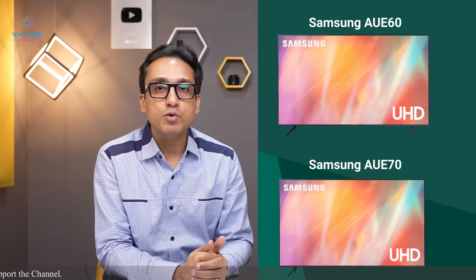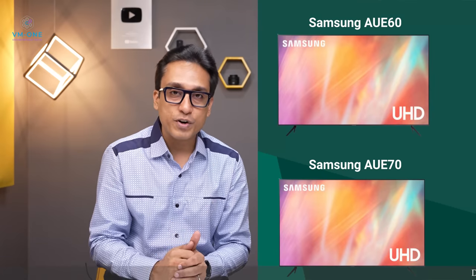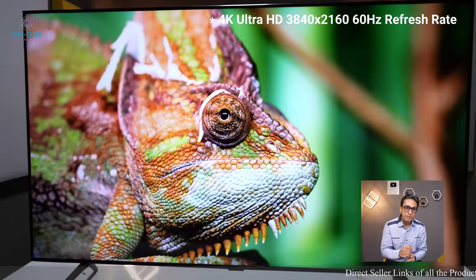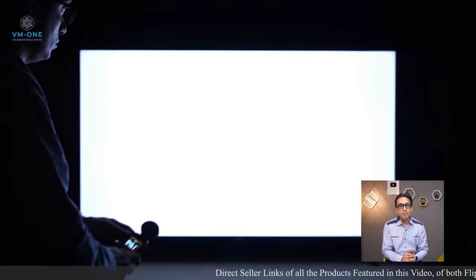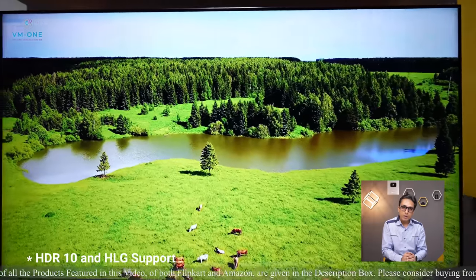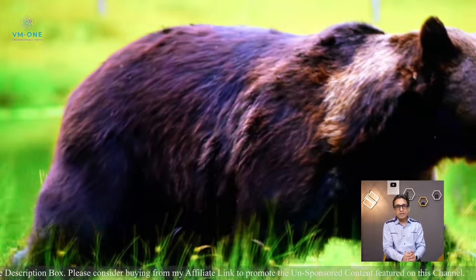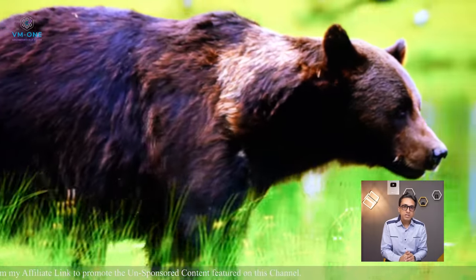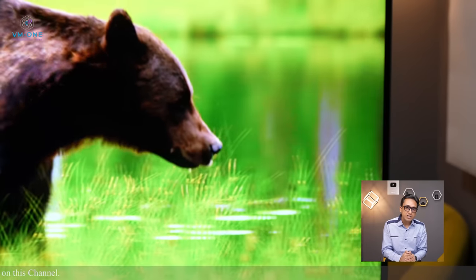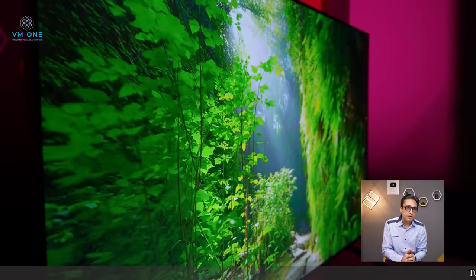I have already done unboxing and reviews of these TVs — click the card to see them. These TVs have 4K Ultra HD resolution and 60Hz refresh rate. They use an 8-bit FRC VA LED panel with peak HDR brightness of 350 nits. They support HDR10 and HLG but not Dolby Vision. Samsung has a Contrast Enhancer technology which enhances contrast, but viewing angles take a hit.